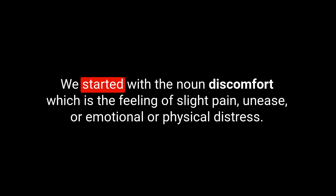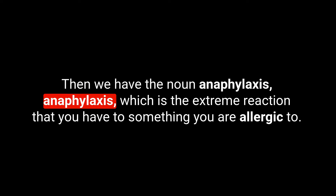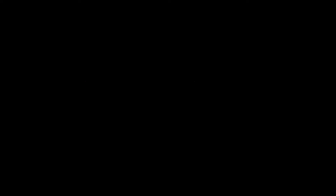Okay, so that's our five for today. Let's do a quick recap. We started with the noun discomfort — the feeling of slight pain, unease, or emotional or physical distress. Then we had the adjective allergic — when you have an allergy to something. Then the noun intolerance — where you're not really able to digest a certain food without feeling poorly or uncomfortable. Then the noun anaphylaxis — the extreme reaction you have to something you are allergic to. And we finished with the idiom nip something in the bud — to stop something from progressing further and becoming more established.